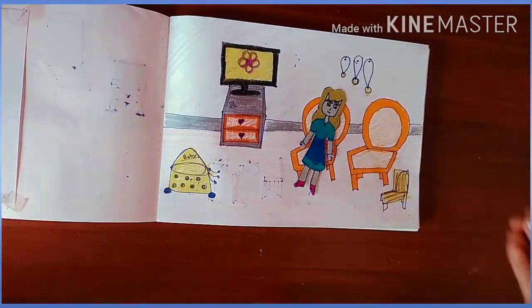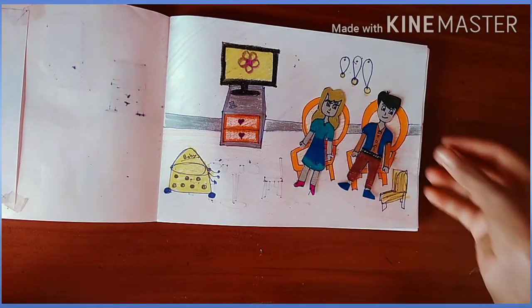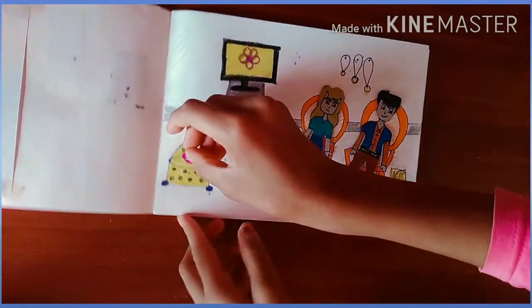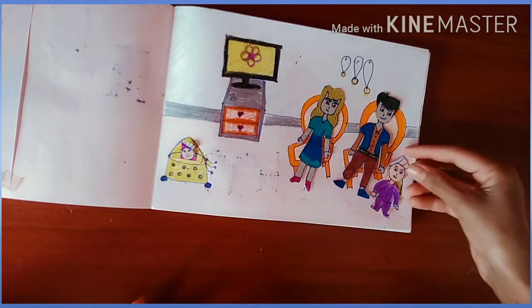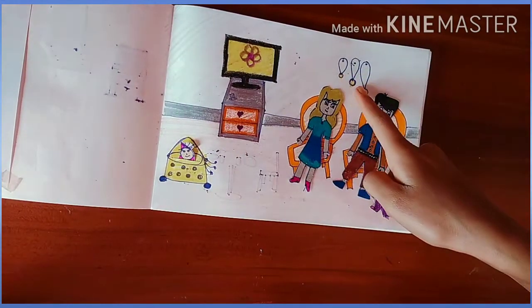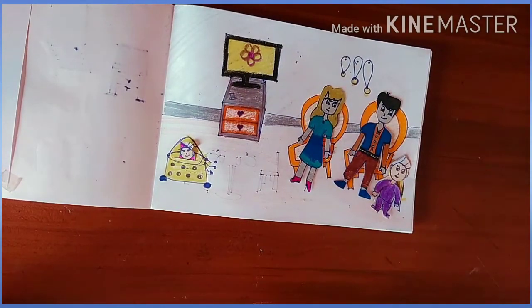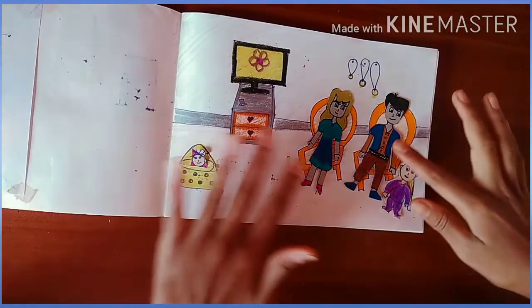Let's sit and watch TV! Daddy and mama on the orange chair, baby on the baby walker, and the small baby wants to sit on the small chair. Watching TV - have a good time! Here are some drawers, medals, a remote, and a side table. You like it? Let's go to another room!